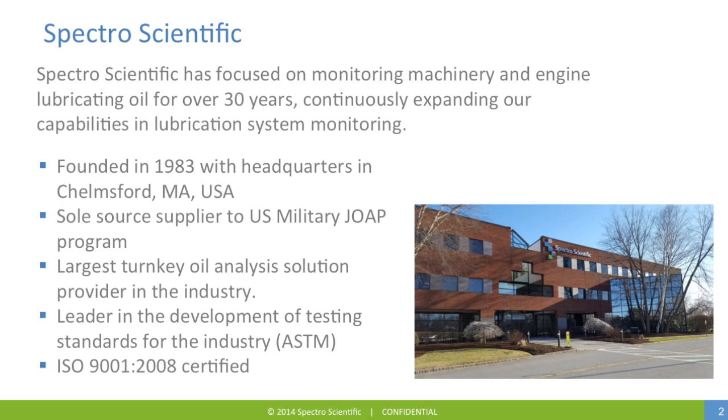SpectroScientific has focused exclusively on instrumentation to monitor machinery and engine lubricating oil for over 30 years. Over the years, we've continuously expanded our capabilities and product offer for lubrication system monitoring.